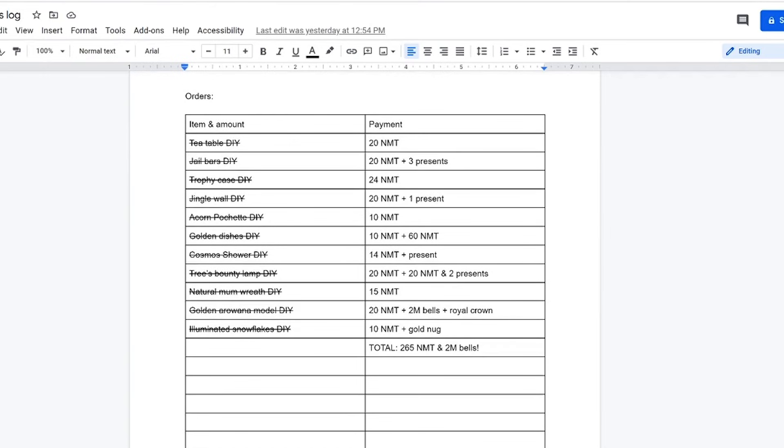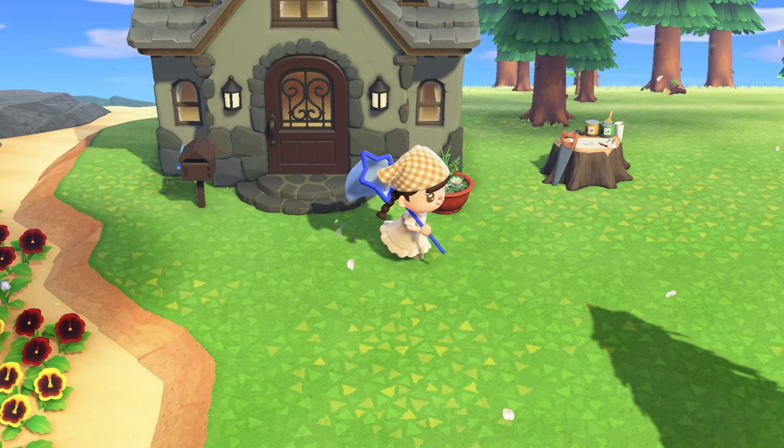Here's my trades log from yesterday — I did 11 trades, made 265 Nook Miles Tickets and 2 million bells, and got a ton of presents. I even met a subscriber for the first time when I was on Nookazon yesterday.